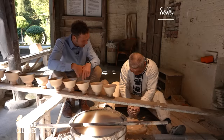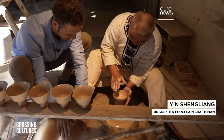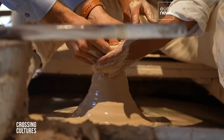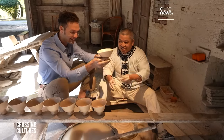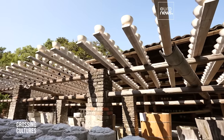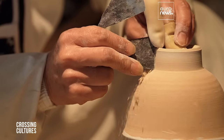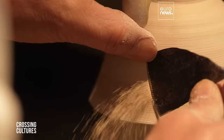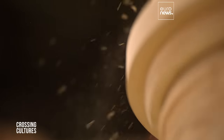May I try? First, wet your hands. Place your left hand outside and your right hand inside. Slowly move them together, then apart. Once the basic shape is achieved, the next craftsman takes over. The step is called trimming and involves removing any excess clay. The thickness has to be very precise — an error no greater than a tenth of a millimeter is permitted.